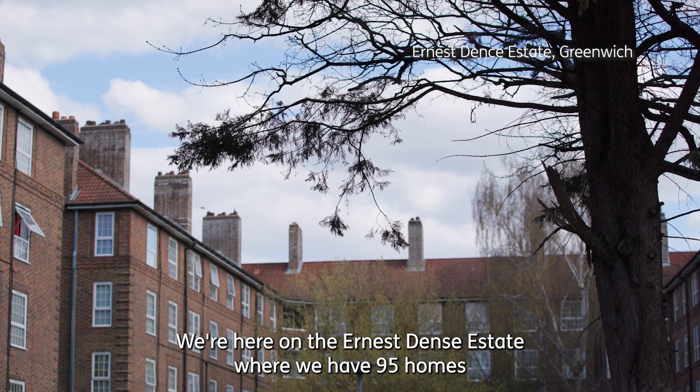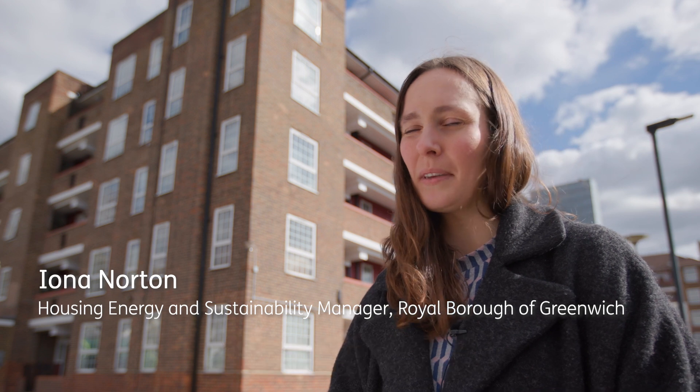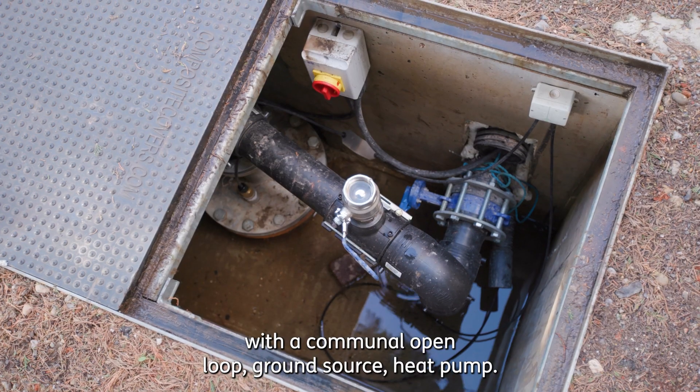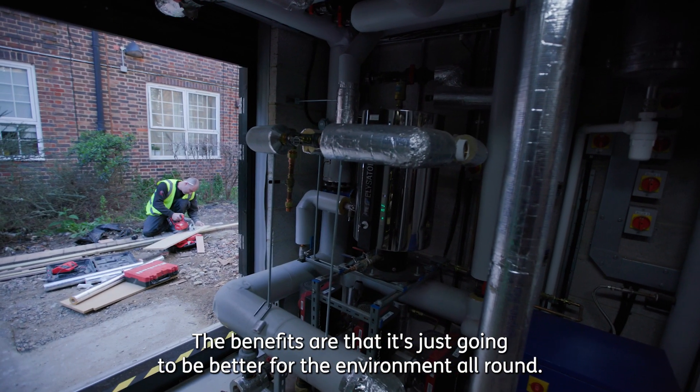We're here on the Ernest Dents Estate where we have 95 homes that were previously served by a communal boiler system. We've replaced the communal boiler with a communal open-loop ground source heat pump. The benefits are that it's just going to be better for the environment all round.